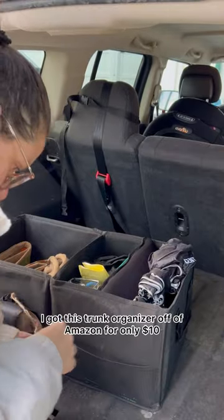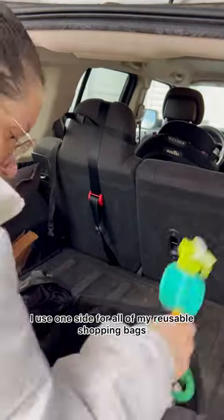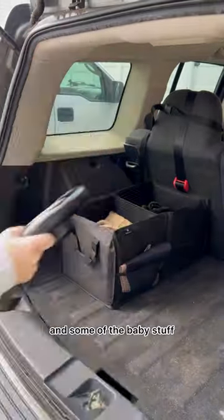I got this trunk organizer off Amazon for only $10 and it's actually really great quality. I used one side for all of my reusable shopping bags and the other side for a couple car things and some of the baby stuff.